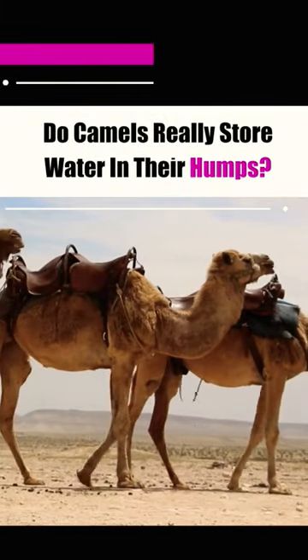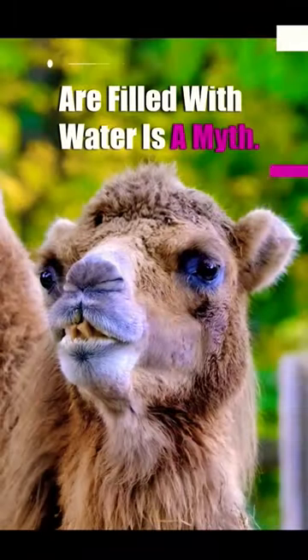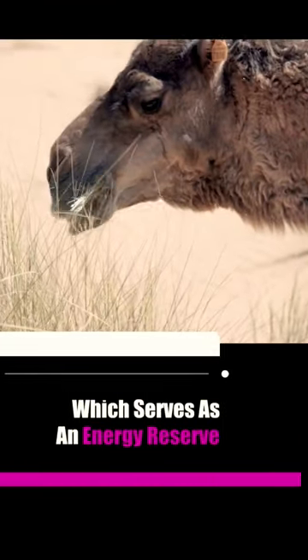Do camels really store water in their humps? The common belief that their humps are filled with water is a myth. Camels actually store fat in their humps, which serves as an energy reserve.